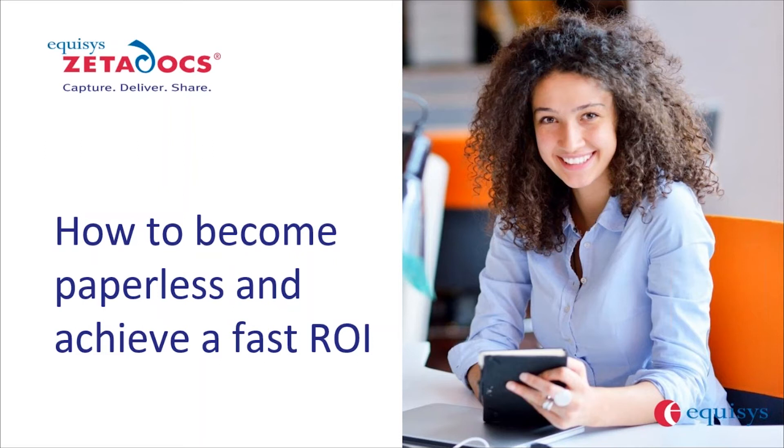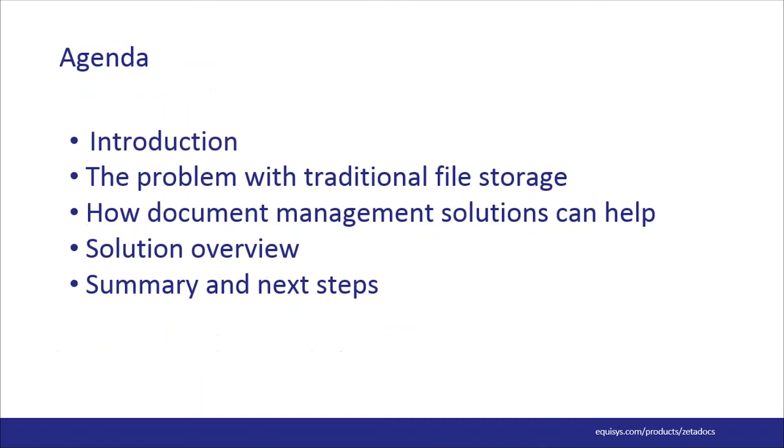Thanks so much, Angie. We'd like to thank everybody on the webinar today. We appreciate your interest in learning about electronic document management. I am Sandra Cummins, account manager at Equisys, and joining me is our sales director Mitch Brown. Today we are going to discuss challenges we hear from customers using paper-based or inefficient electronic filing systems, and the benefits they realize when switching to an electronic document management system. You will learn how to move beyond paper and inefficient filing systems while quickly recovering your investment.